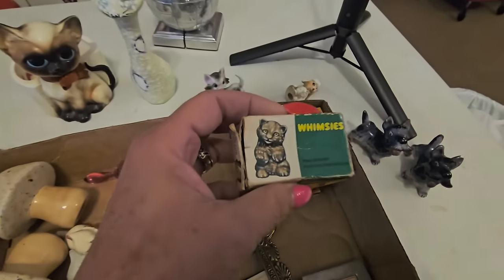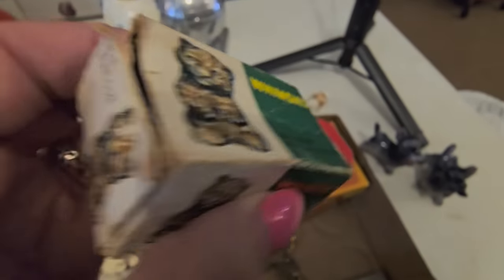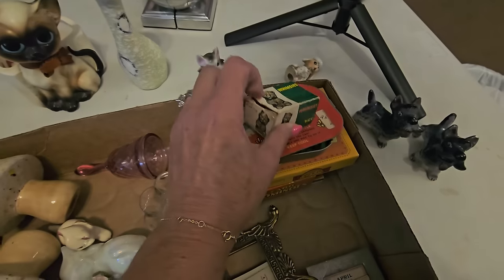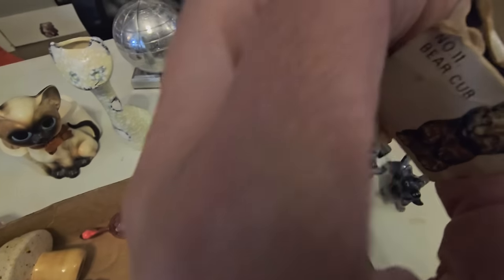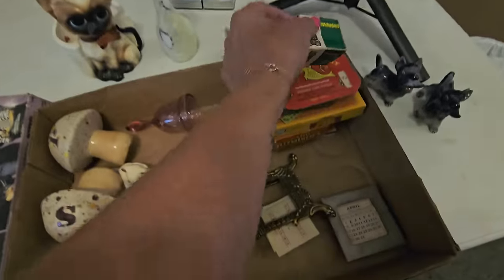And then look — this is a Wade Whimsy. It's a little cat. Or a little snow leopard. Bear cub. But it's in the box. You don't ever find them in the box. See? He's in there — there, see this little face. You don't ever find them in the box.